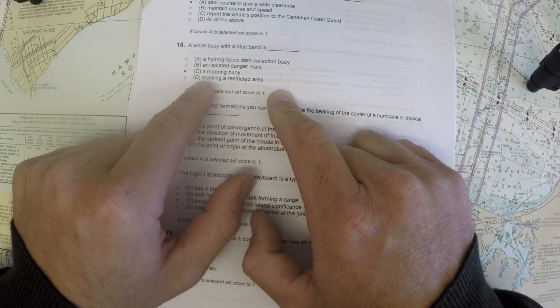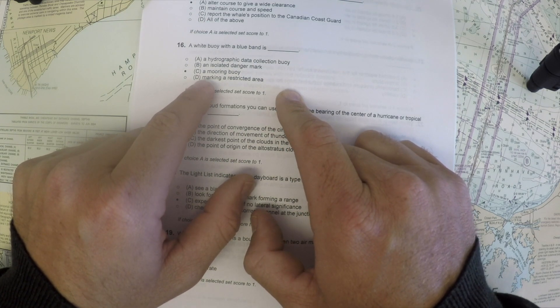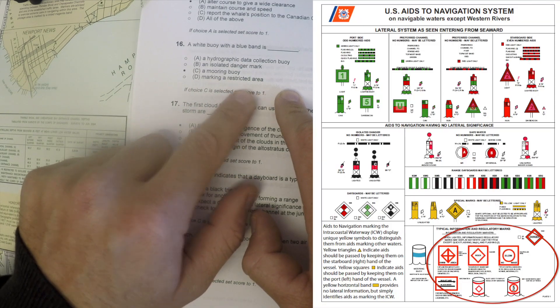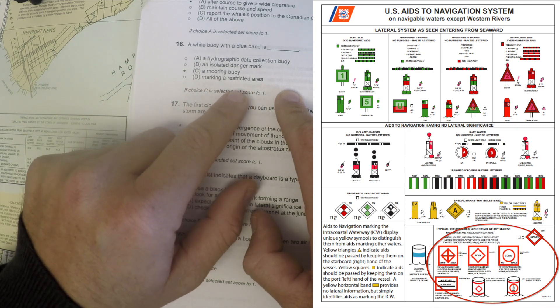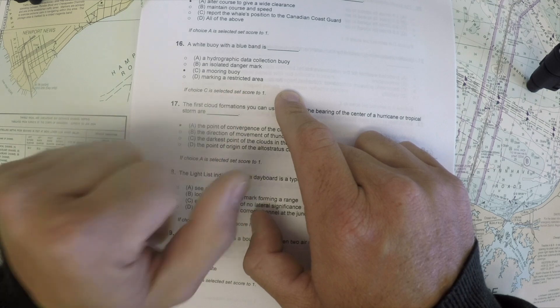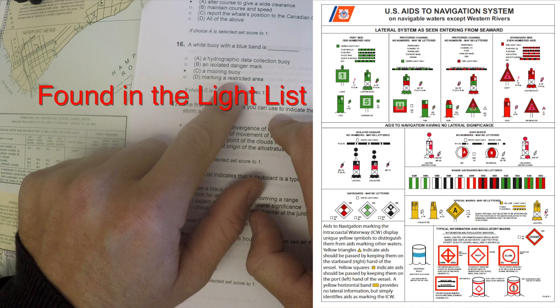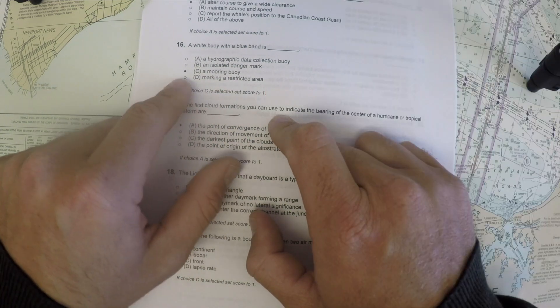A mooring buoy is one you can tie your ship up to overnight. Recreational mooring buoys may be round with blue stripes, and there are also US Coast Guard mooring buoys. As for marking a restricted area, those buoys are generally white with orange markings. So the right answer is a mooring buoy — take a look at the photos to see which ones are being described.